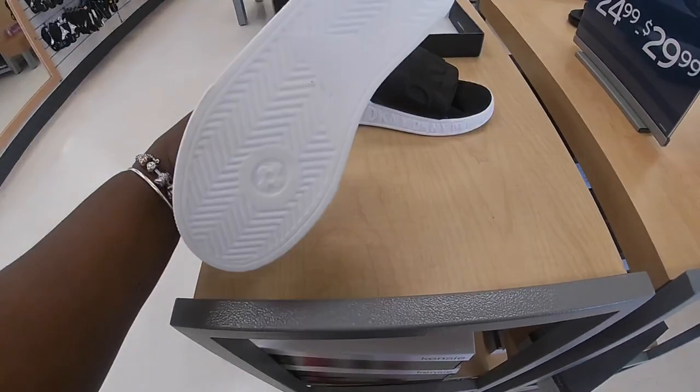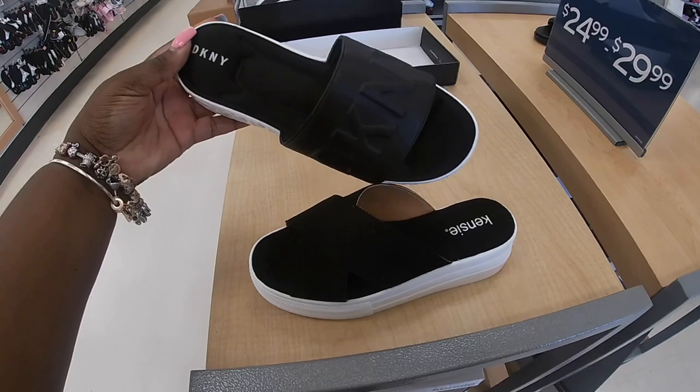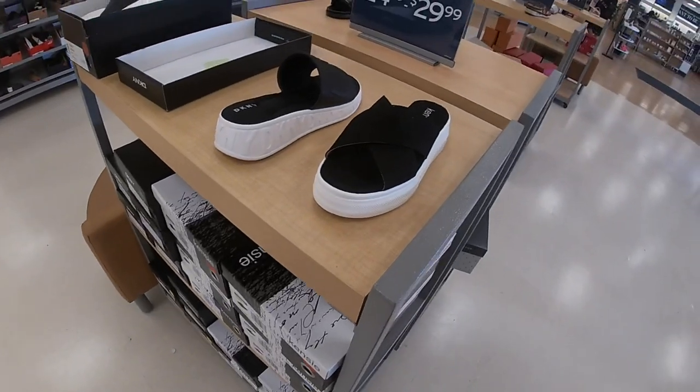Now over here to some of the shoes. They have the Kinsey — I don't see the price — and the DKNY. I believe these were here last week. The DKNY's are $30. I don't see the price on the Kinsey's.